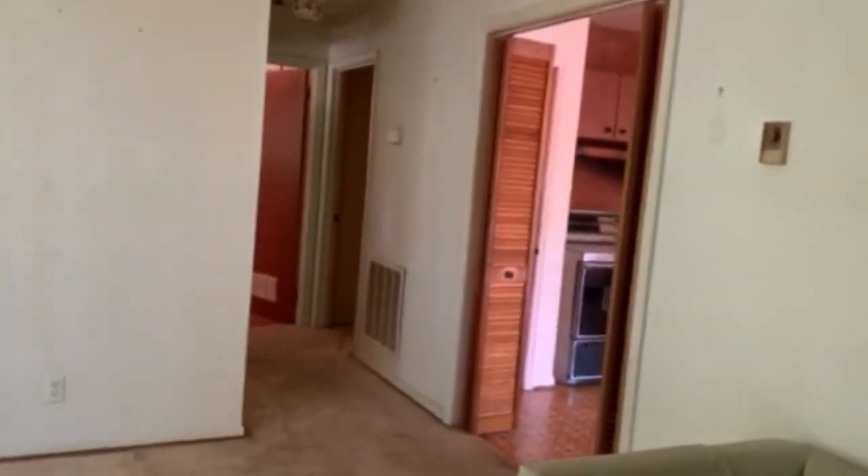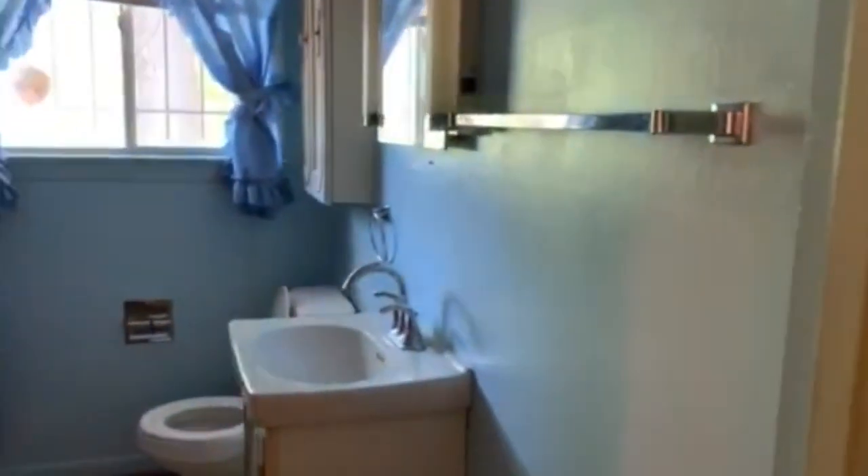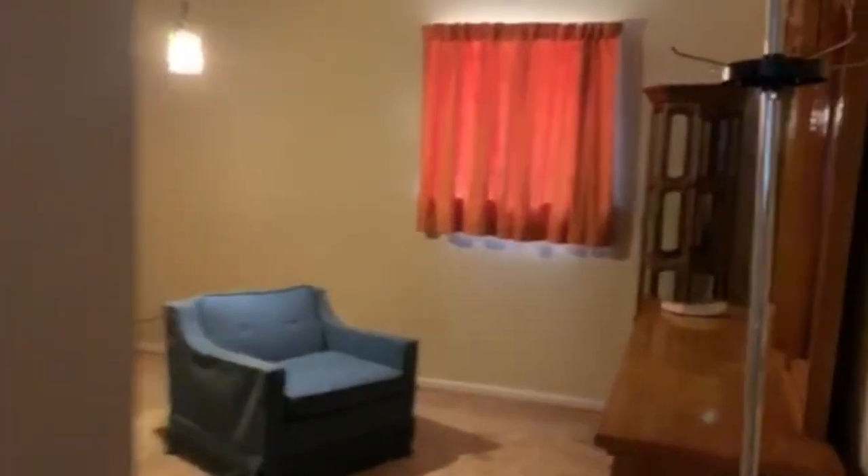Now let's take a look at the bedrooms. Before you get to the bedrooms it's just going to be the bathroom area here. Just change out the curtains and you're good to go. Straight across from the bathroom is going to be the first bedroom — as you can see it's in great shape.